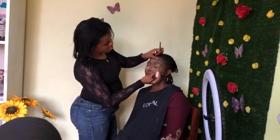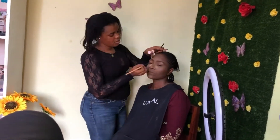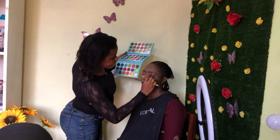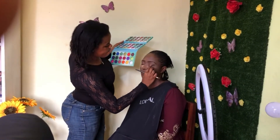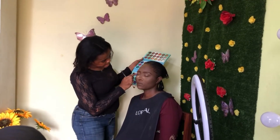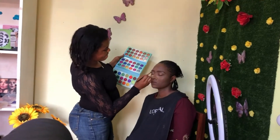Then I went in with some concealer to conceal her brows. I used the same concealer on her eyelids to prime her eyes for the eyeshadow. For the eyeshadow, I gave her a very nude look with a little bit of shimmer, because she wanted something really simple and light without lashes.